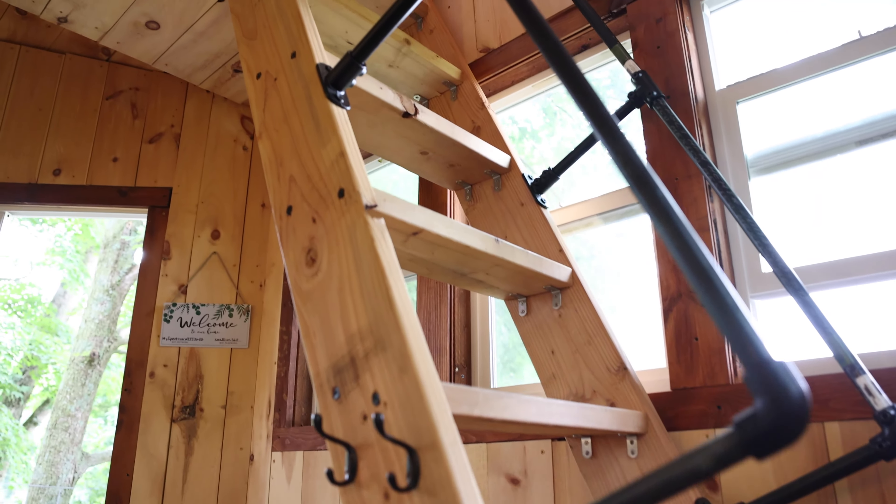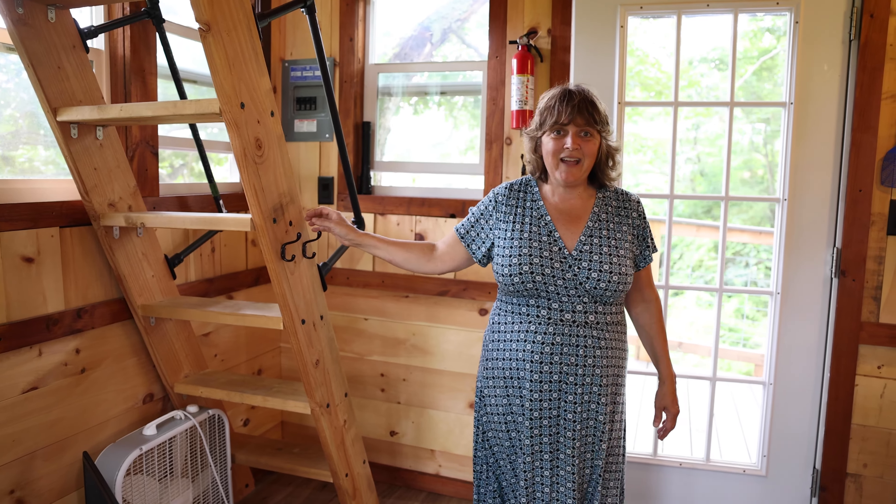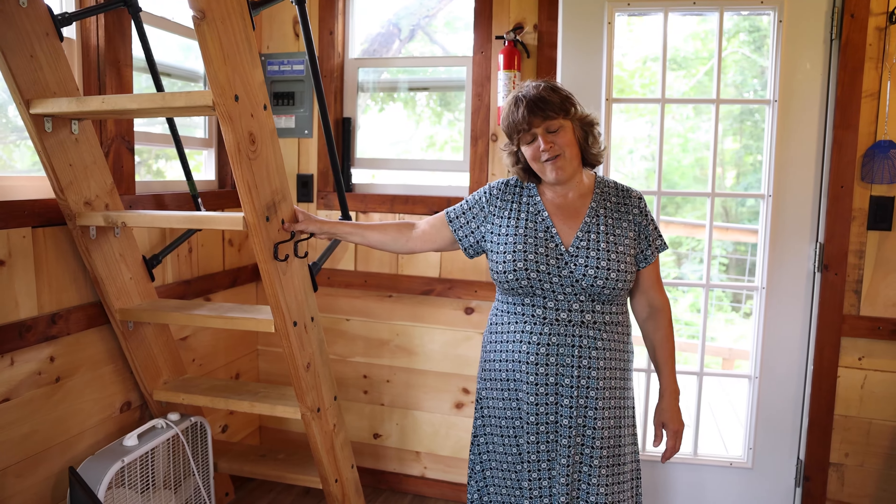Upstairs we have a full-size bed and we call it the honeymoon suite. Please check it out and come stay with us at our fabulous treehouse!